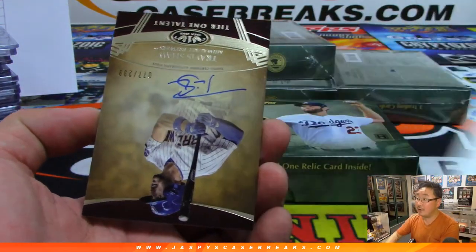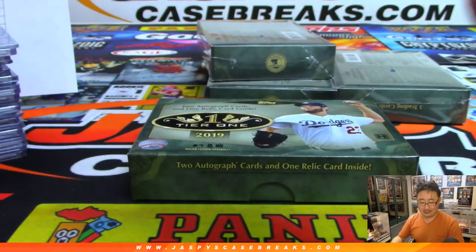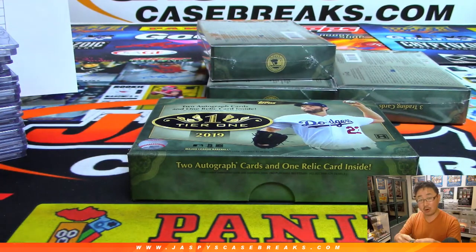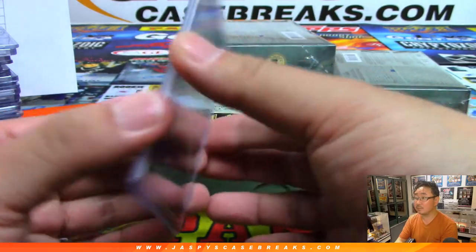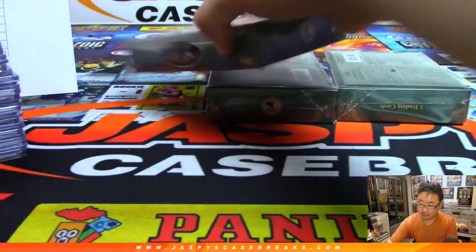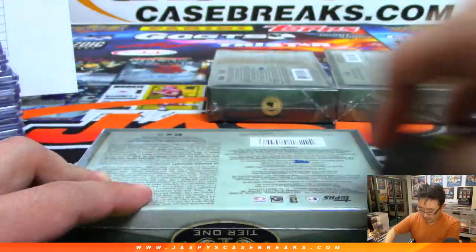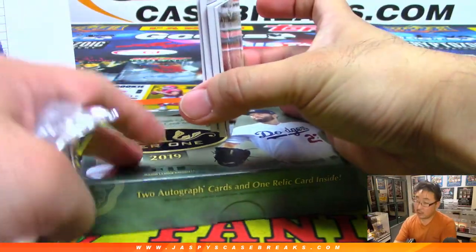And we have Travis Shaw — 77, 299 for the Brewers. Rory, there you go. Three boxes to go, six autos to go — unless we get a bonus. Got a bonus relic.